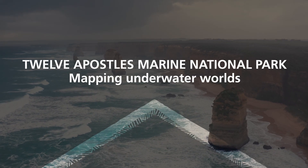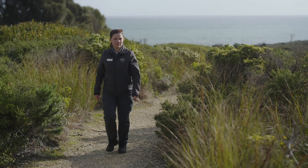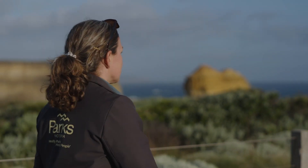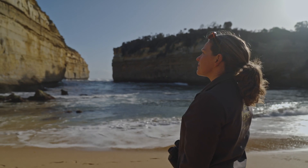Scuba diving in this park is so spectacular. One of the first times that I dived here we were diving on one of the island walls. The colours of the park are just absolutely brilliant and the reefs are just full of life.